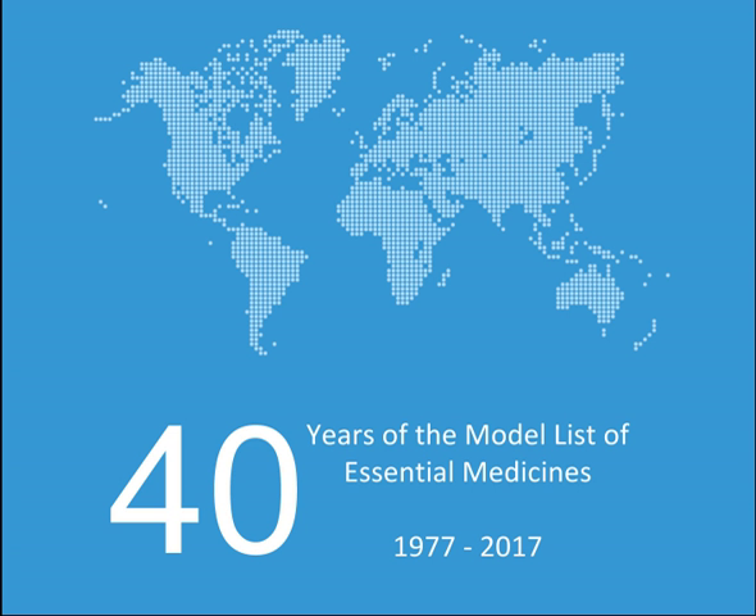Antifilariasis medicines: Albendazole, Diethylcarbamazine, Ivermectin. Antischistosomals and other antinematode medicines: Praziquantel, Triclabendazole, Oxamniquine (alpha).